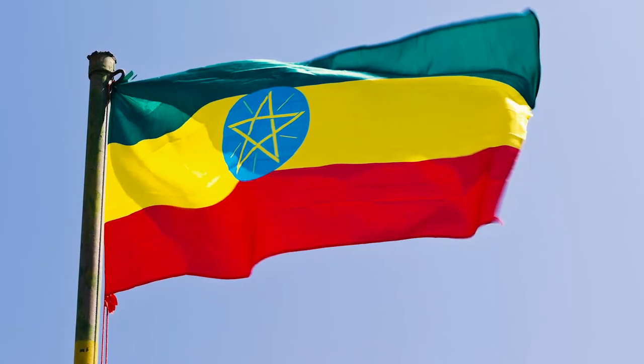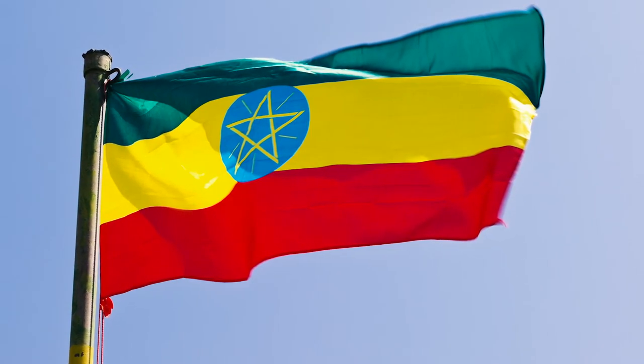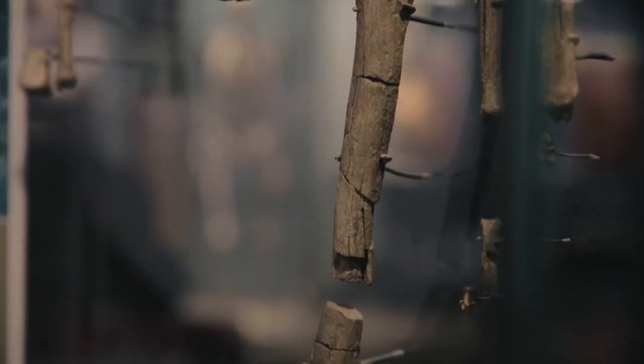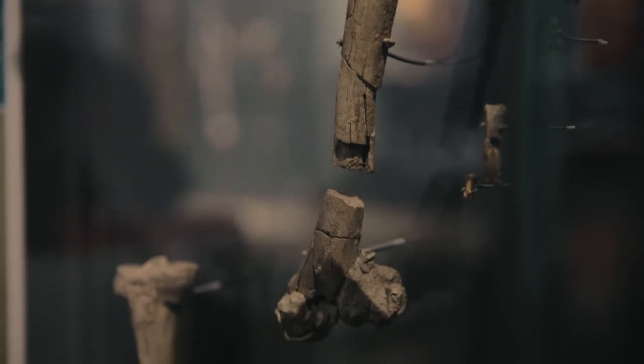We were given permission by the Ethiopian government to look at Lucy's femur, because we were interested in finding the micro-anatomical evidence of her walking on two legs. From the arrangement of her mineral and collagen fibers in her femur, we could tell that these collagen fibers were oriented in ways that were optimized for using the bone in a bipedal way — walking on two legs.